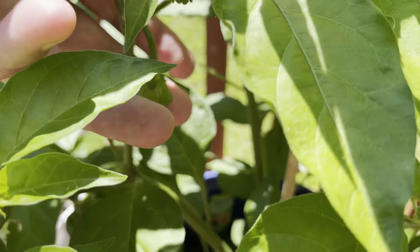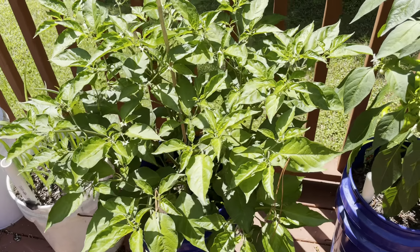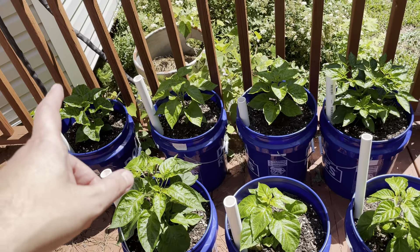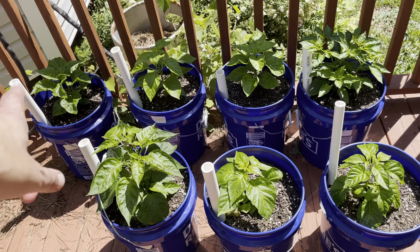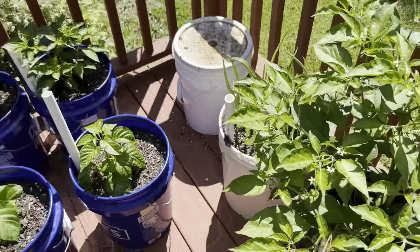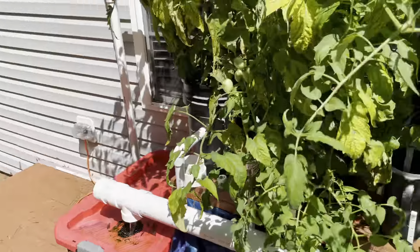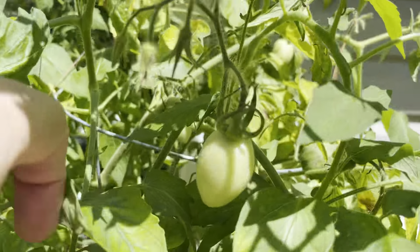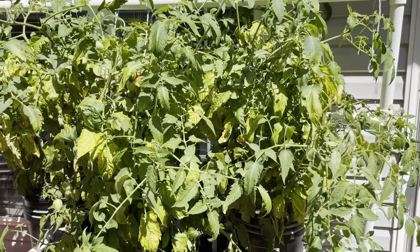Starting to get little pods on there. This is a habanero — I believe it's an orange habanero. And then these are ones that came out of my tent late. These are all habaneros in different colors: white, red, orange, yellow, chocolate. I'm going to top these today and see if I can make them bush out like this other guy. I've also got some green onions. Everything on the back deck is looking pretty good — got a ton of tomatoes in here, tomatoes everywhere. We'll see what they look like next week.